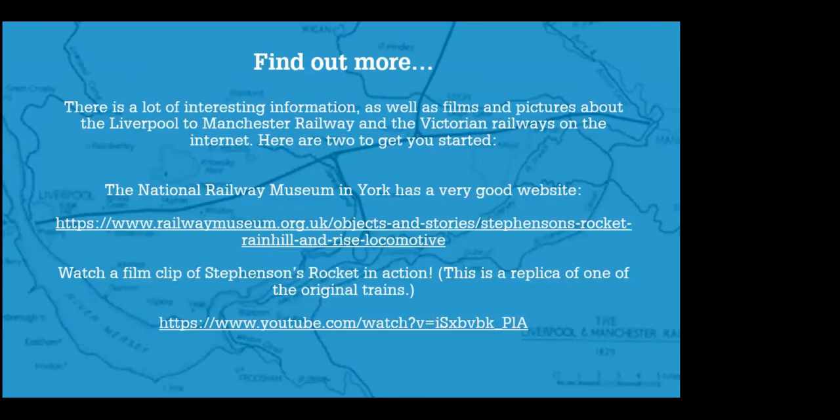I hope that you enjoyed looking at the story of the Liverpool and Manchester Railway today. If you want to test yourself about what you remember, we've put a little quiz together — there'll be a link after these slides so you can access it and see what you can remember. There are also links to YouTube clips you might want to have a look at, as well as a couple of ideas for follow-up activities. The National Railway Museum in York has a very good website, and you can actually watch a film clip of a replica of Stephenson's Rocket running down the rail track, carrying people along the railway. Thanks again for watching. Bye-bye.